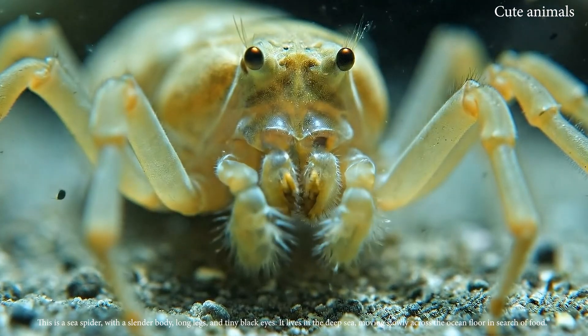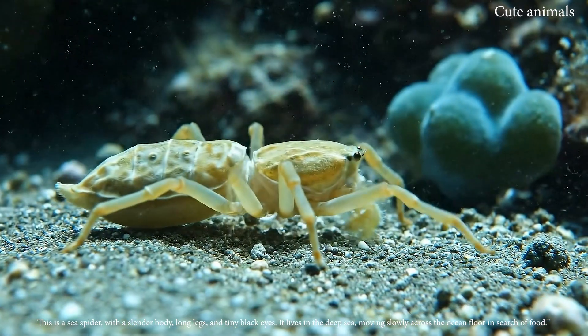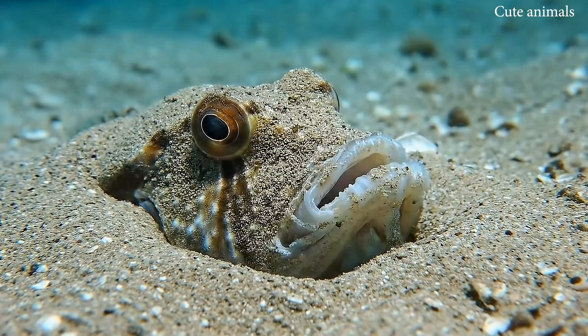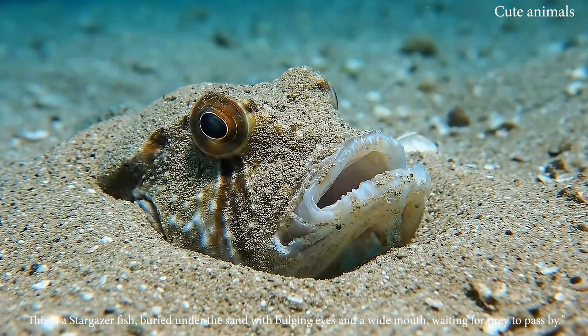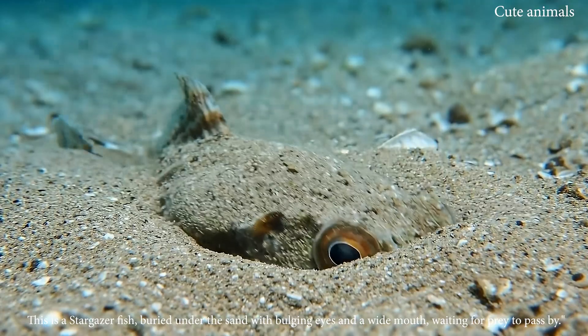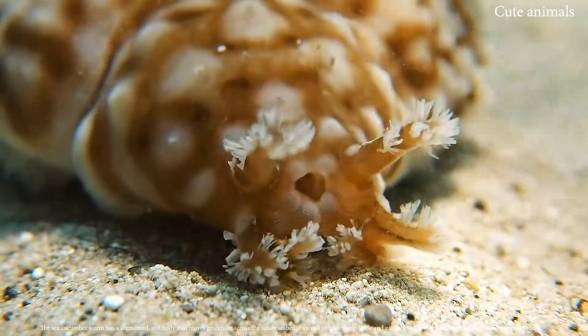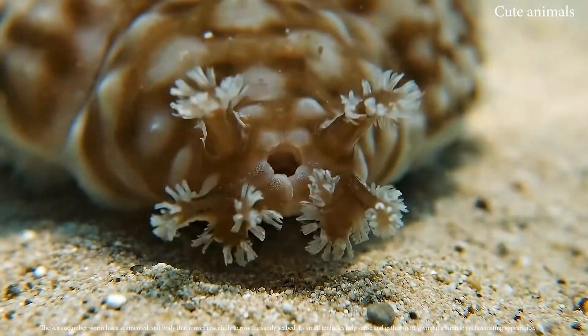This is a sea spider with a slender body, long legs, and tiny black eyes. This is a stargazer fish, buried under the sand with bulging eyes and a wide mouth, waiting for prey.